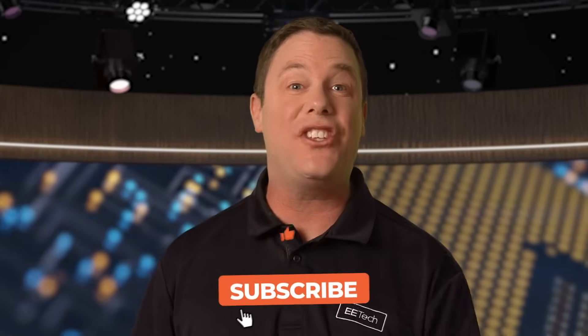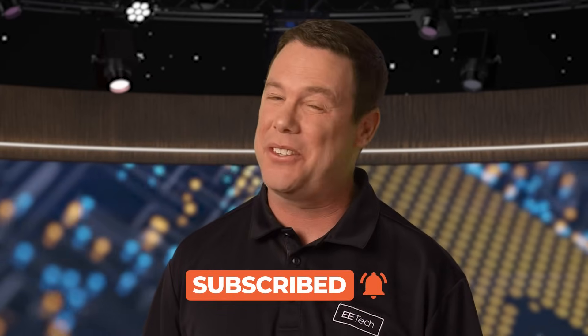That does it for me. To stay updated on the latest EE news, check out our other Spotlight videos and we'll see you there.